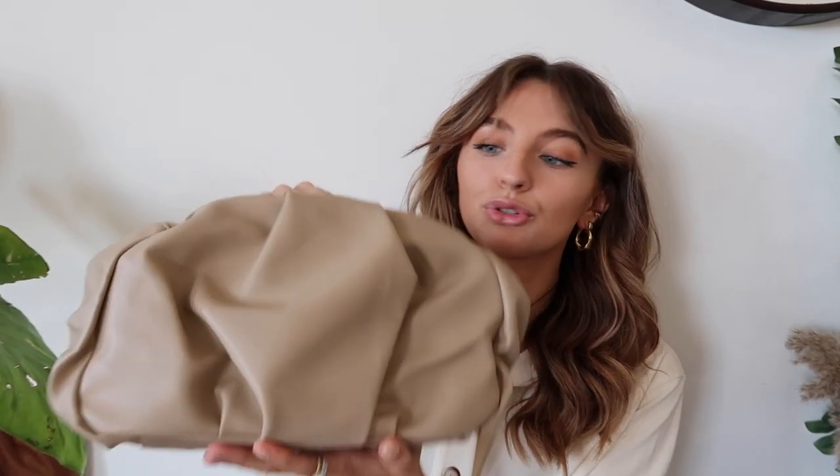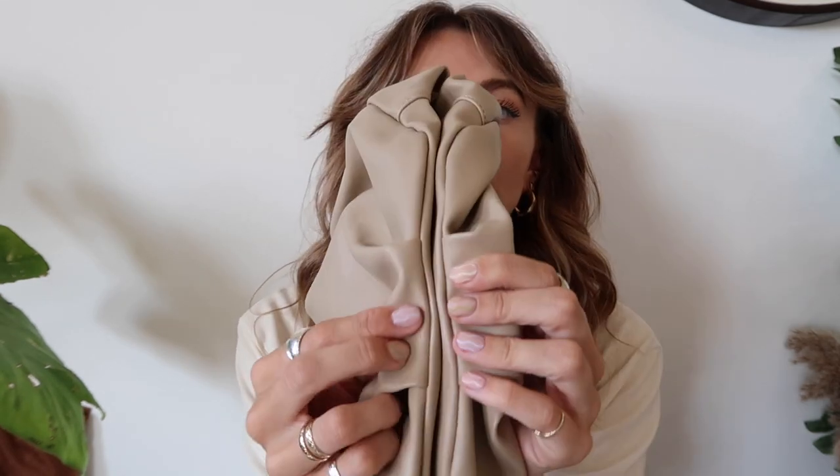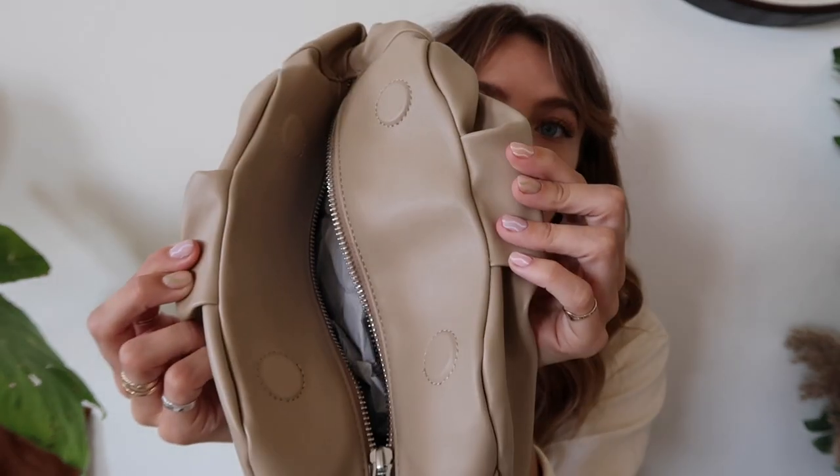Then I got this ruched clutch bag. I really love the color and I think it's really cute just to hold. The fastening is actually quite cool — it has magnets and then a zip as well. I think this was 22 pounds and they do it in other colors too.